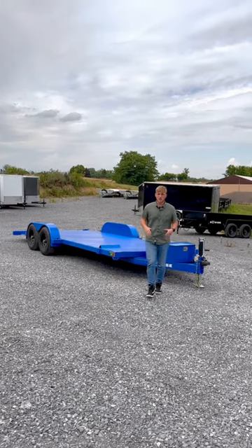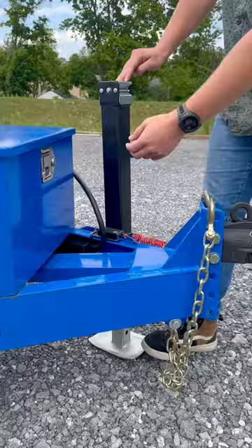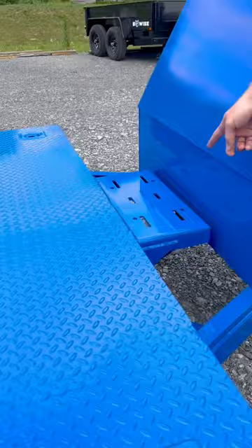Hey guys, today we're going to be taking a look at this fully hydraulic 20-foot car trailer built by B-Wise. Standard on the CHT is a fully adjustable coupler, an 8,000 pound drop leg jack, a Bucher hydraulic pump with the battery, and a winch plate if you would like to add a winch.